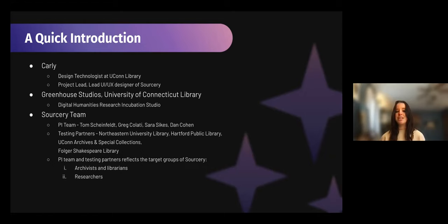The Sorcery project comes directly out of Greenhouse Studios. One of the really important things for us was to have a PI team with members on both sides of the reference desk and a diverse set of testing partners. Our PI team is made up of Tom Scheinfeldt, who is an academic researcher, historian, and the director of Greenhouse Studios; Greg Collati, who is the director of the Connecticut Digital Archives; Sarah Sykes, who is a librarian and the associate director of Greenhouse Studios; and Dan Cohen, who is another academic researcher and historian, as well as the vice provost for information collaboration, dean of the libraries, and professor of history at Northeastern University in Boston.